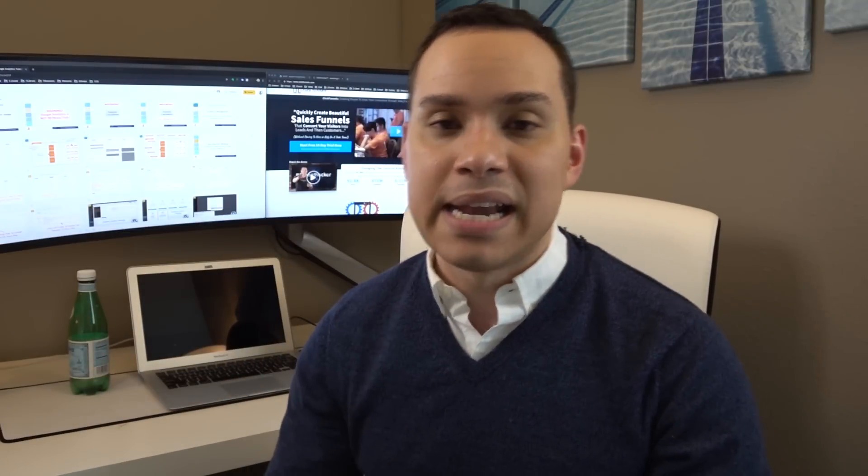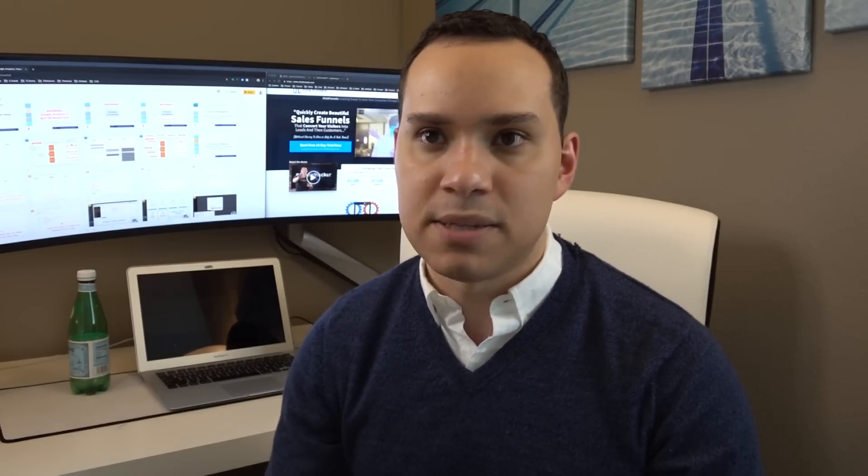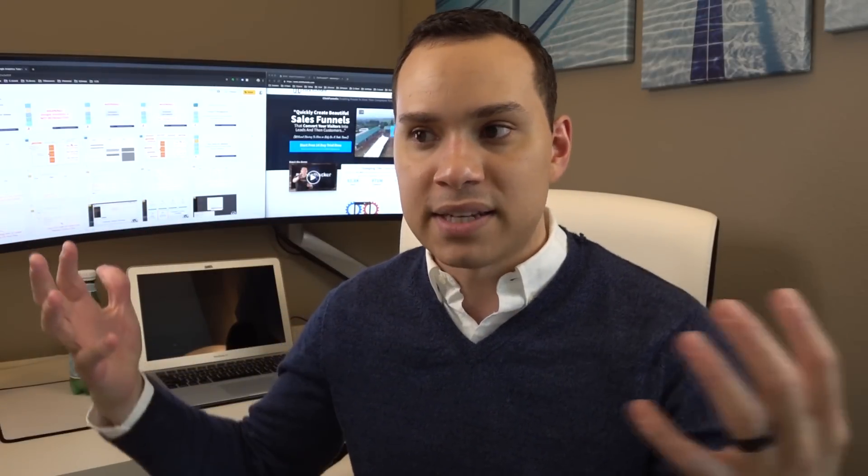I'm super excited because now I'm officially one full month ahead on content. It's just a great place to be because it's just like a giant weight off my shoulders knowing that I can relax when I'm making videos.